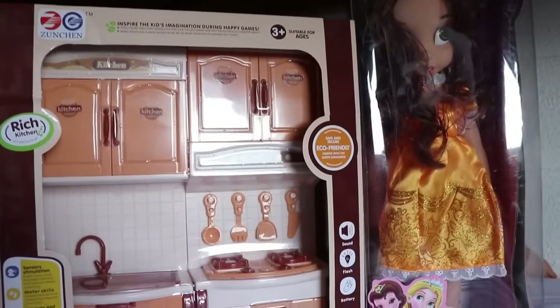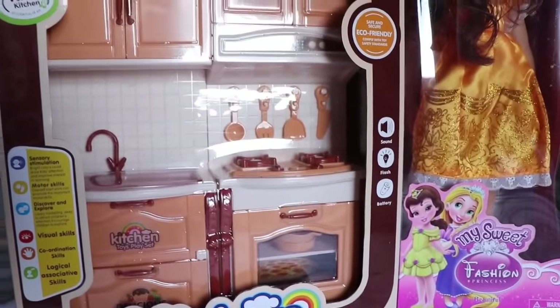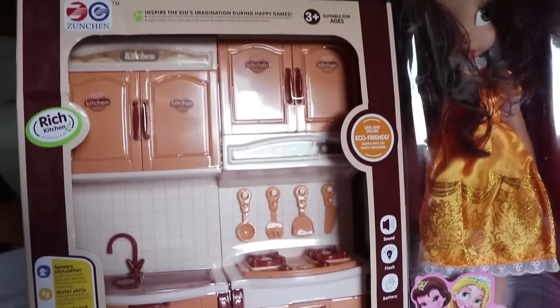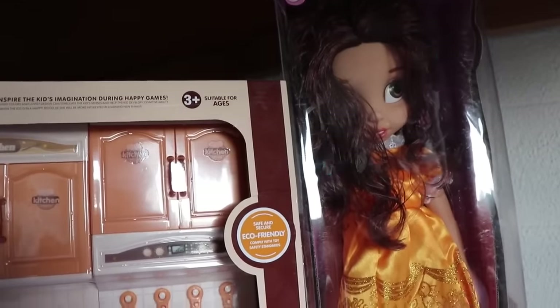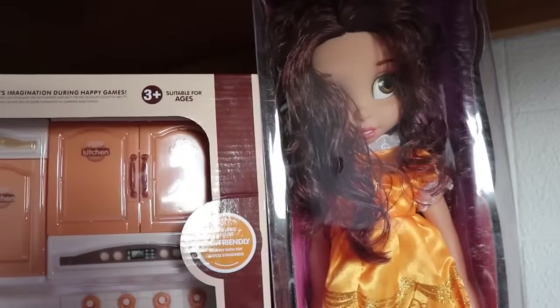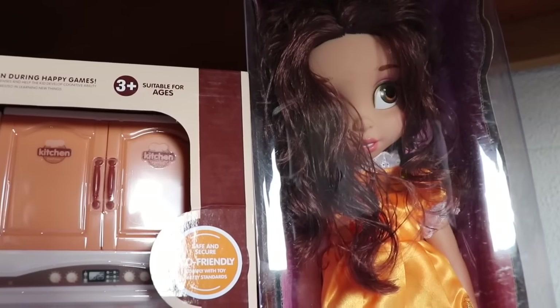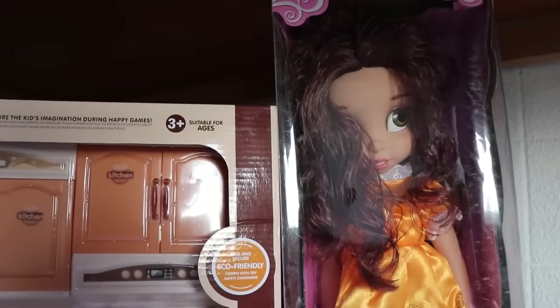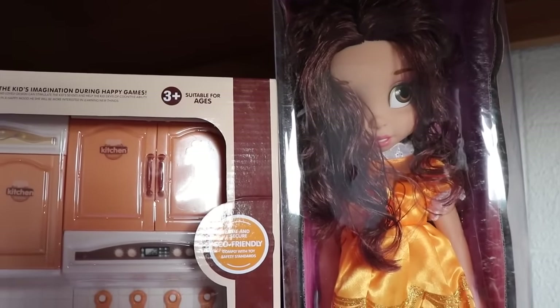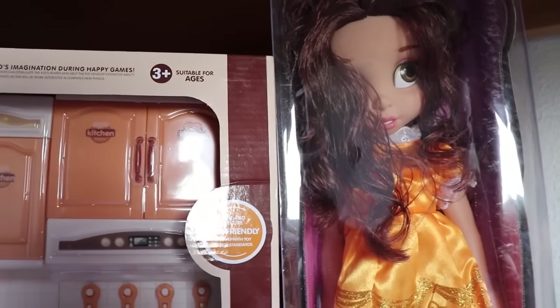Hi everybody, it's Valerie here from the All-Toy Collector channel and today I am reviewing this really adorable lights and sounds play kitchen and a beautiful Belle doll. I got Belle because she is one of my favorite Disney princesses and I'm super excited about the new Beauty and the Beast movie. And another really cool thing about Belle is — remember in the Beauty and the Beast movie she was hungry and Mrs. Potts cooked her a delicious meal.